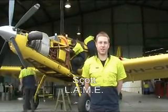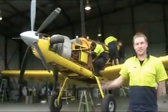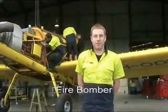Hi, my name's Scott. I'm a licensed aircraft maintenance engineer here at Flight Aircraft Services. I work on aircraft like these Air Tractors, and come fire season, these are the fire bombers that help fight fires.